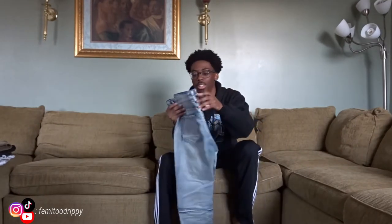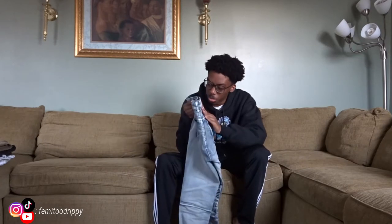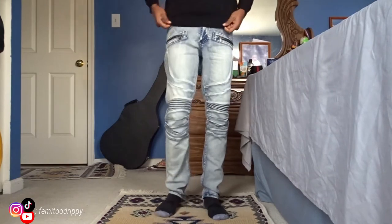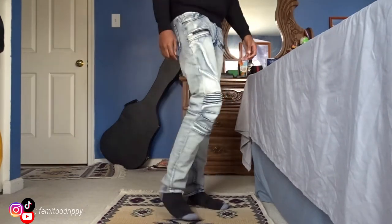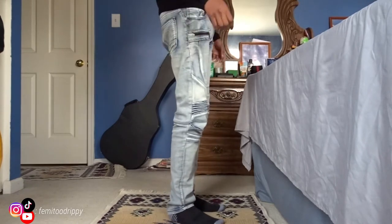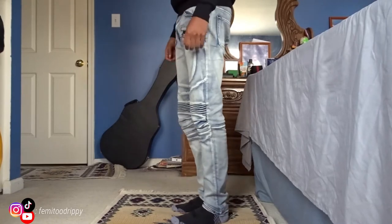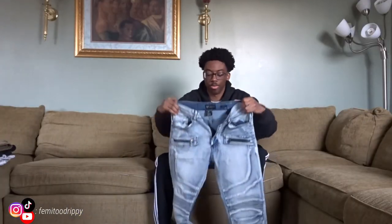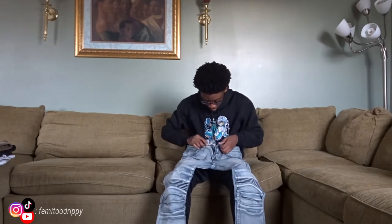The first jeans in the jean collection that I'm going to show are these biker jeans. Not even sure what these are — they say Y May. Pretty much look like this as you can see on the screen. They're light blue colored jeans. They have the little biker zippers on them and you can see it has biker stripes around the knee area. I got them from Burlington. I didn't even know what company it was, I just liked the jeans and the style of it.